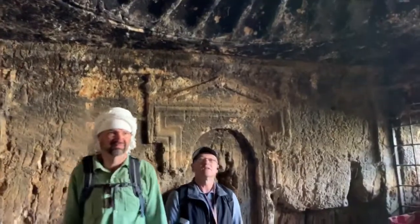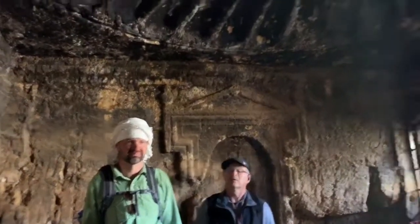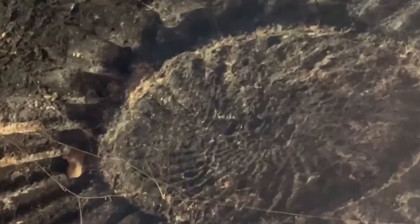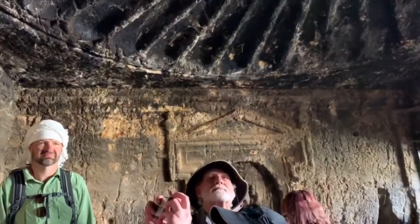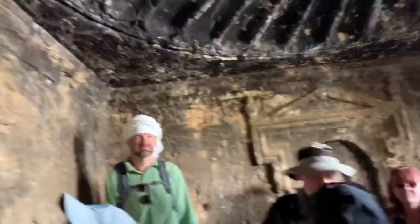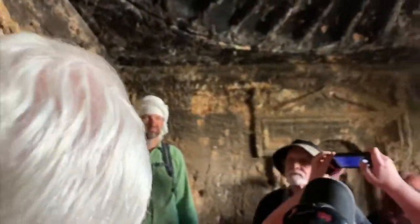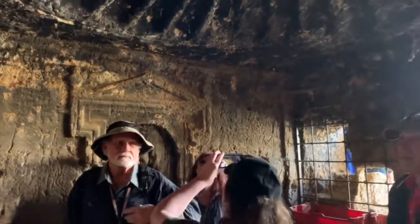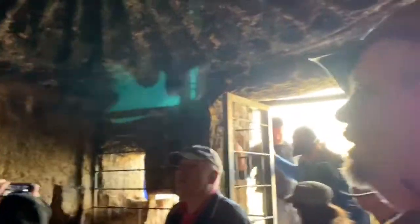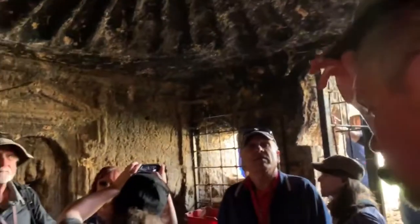Yesterday we were at Masada, and I was pointing out to you the siege wall that goes around Masada — and there was one around Jerusalem too. Josephus tells us that the siege wall the Romans built came down the Hinnom Valley, up on the lip of the Hinnom Valley, down to the tomb of Annas, the high priest that tried Jesus, and then up the Kidron Valley. So this is the tomb of Annas, who tried Jesus.